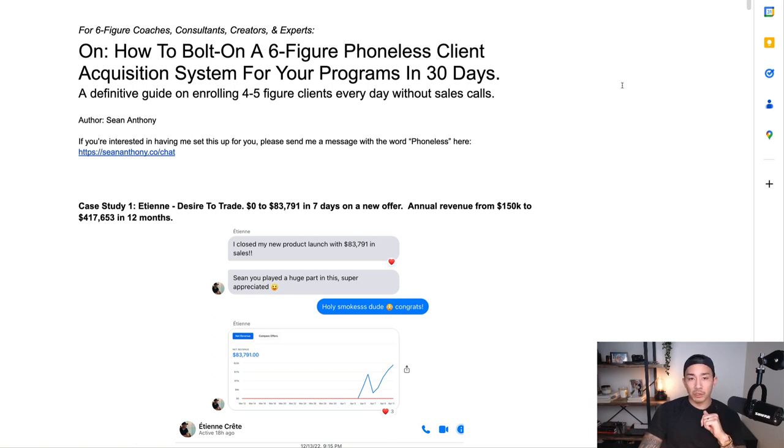This video is for six-figure coaches, consultants, creators, and experts. We're going to talk about how to bolt on a six-figure phoneless client acquisition system for your programs in about 30 days. This is a definitive guide on enrolling four to five-figure clients every day without sales calls. If you want me to set this all up for you, send me a message with the word 'phone list' at seananthony.co/chat.